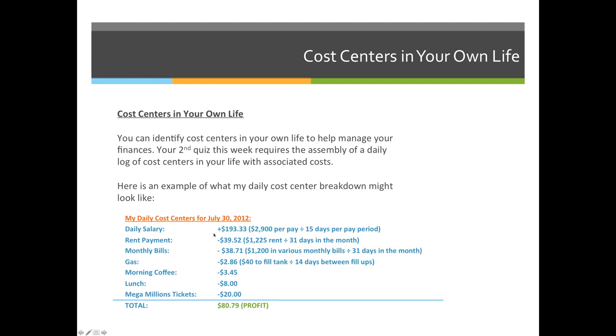The only positive — a credit, the money going in — is my salary. Everything else is debited, negative numbers coming out of my account. Money coming in was $193.33, and once I subtract all my other costs, that day I was profitable. I had an extra $80.79 that day.